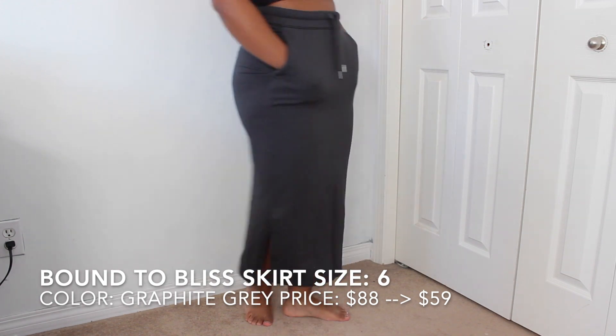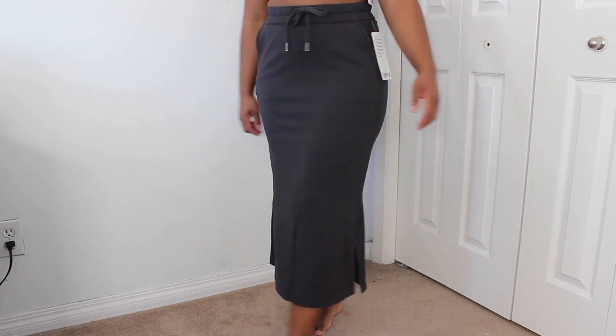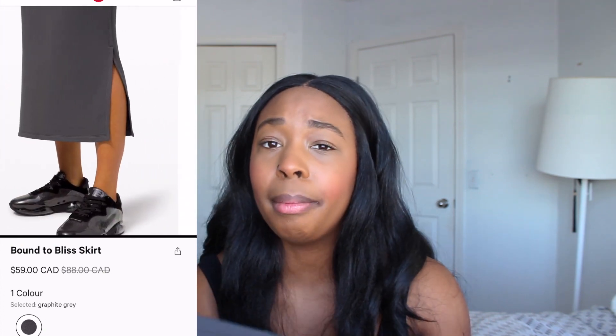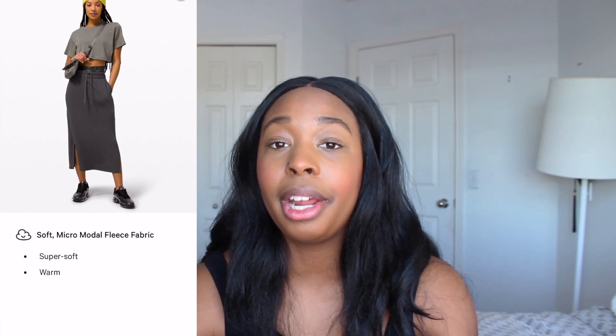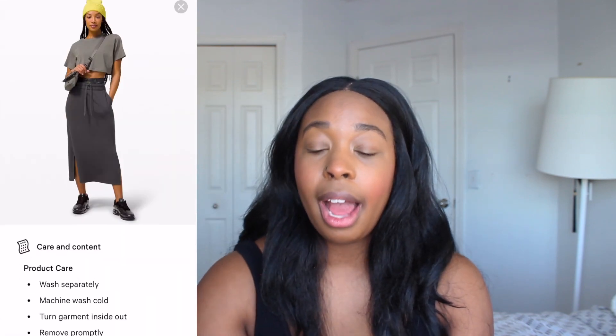Next I have the Bound to Bliss Skirt. This is a maxi skirt length with slits on the sides. It's made of the micro modal fleece fabric — incredibly soft, like the perfect sweatpants feel. It has a drawstring and a straight fit that hugs my curves quite well. I got it in a size 6 in the Graphite Gray color. Originally $88, it went down to about $59 on sale for Boxing Day. It has pockets and Lululemon doesn't make a lot of skirts, but I think they really hit it on the money with this one. Highly recommend.